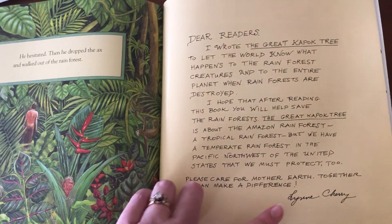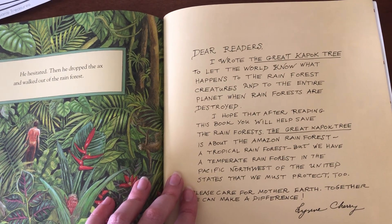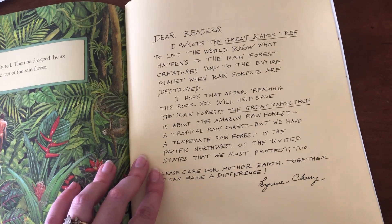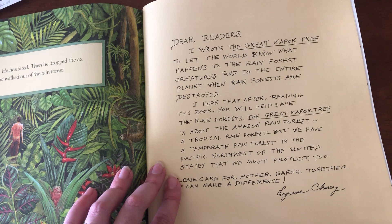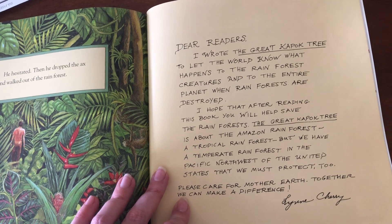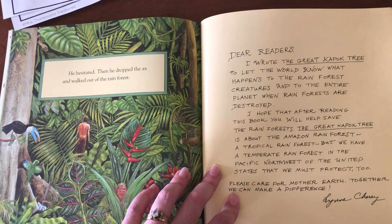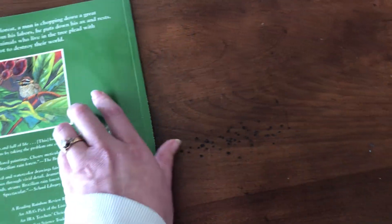Here is a note from the author, Lynn Cherry: 'Dear readers, I wrote The Great Kapok Tree to let the world know what happens to the rainforest creatures and to the entire planet when rainforests are destroyed. I hope that after reading this book you will help save the rainforest. The great kapok tree is about the Amazon rainforest, a tropical rainforest. But we have a temperate rainforest in the Pacific Northwest of the United States that we must protect too. Please care for Mother Earth. Together, we can make a difference.' This book goes along with what we learned last week about Earth Day and how we need to protect the Earth, and it also teaches us lots of things about the rainforest, which is what we're learning this week.